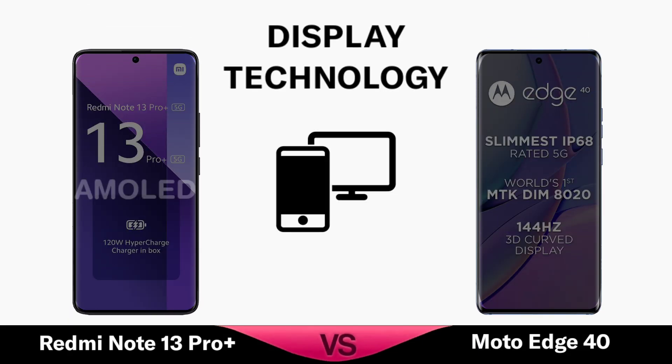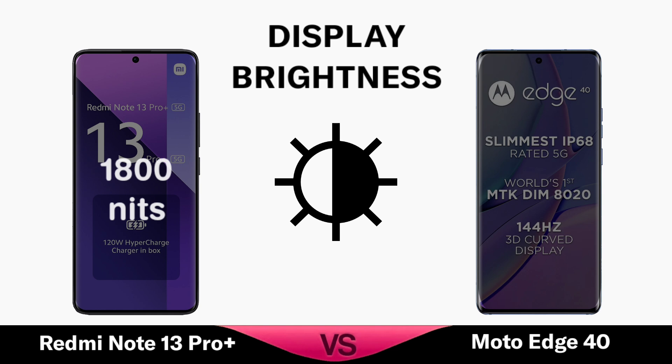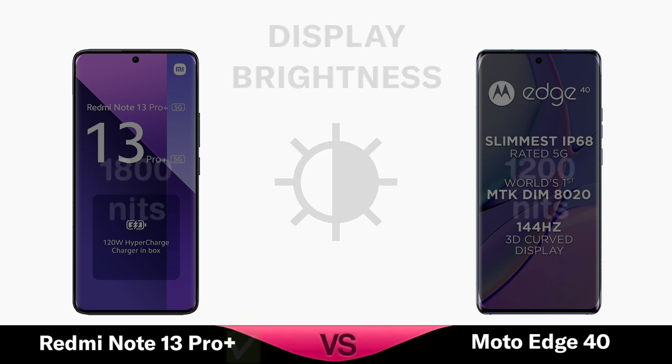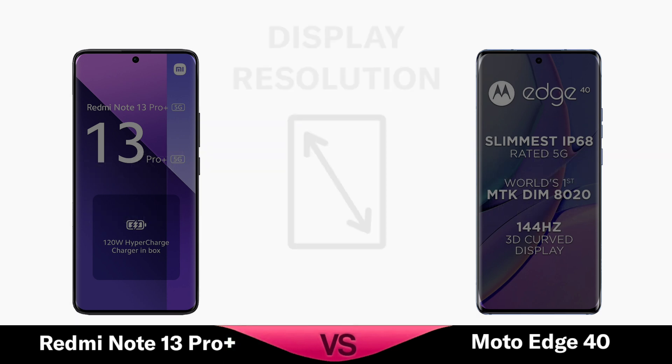Display Technology. Display Brightness. Display Size. Display Regulation.